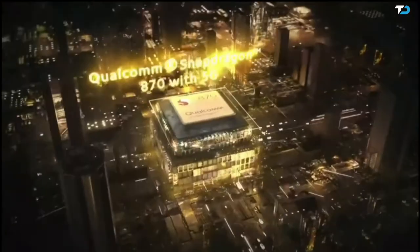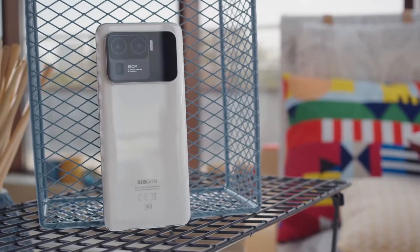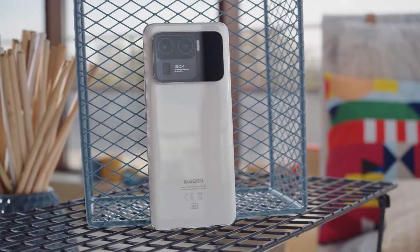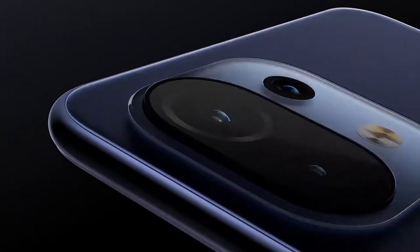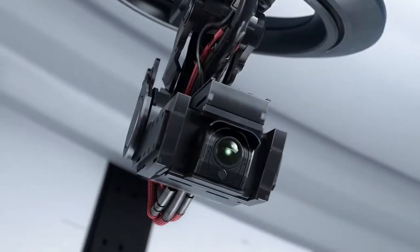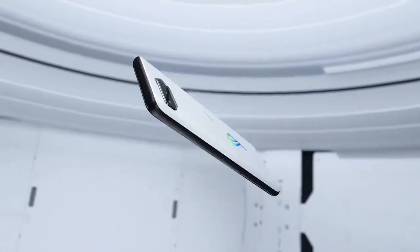Hey, what's up? RatWebTech here with another video. I know I haven't posted in a while and didn't do the smartphone awards 2021, so why not start 2022 by giving you the best phones you can buy this early 2022? All these phones came out last year, but the good thing is they are not old — they got cheaper and of course received better software updates and better optimization over time.